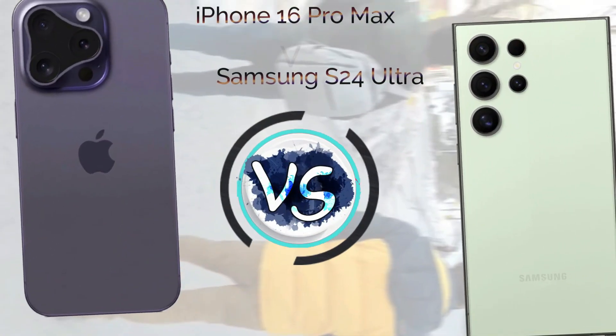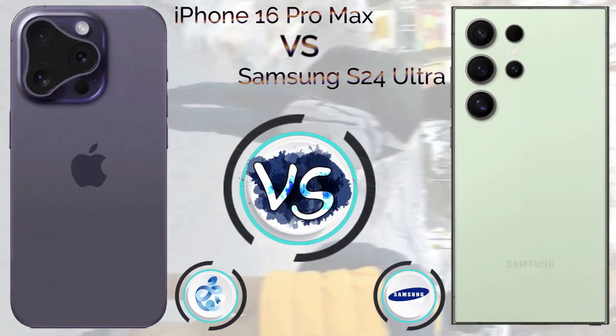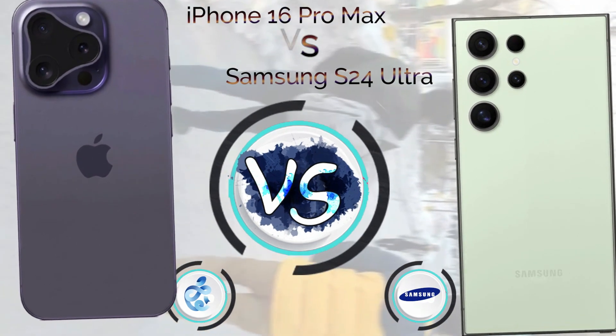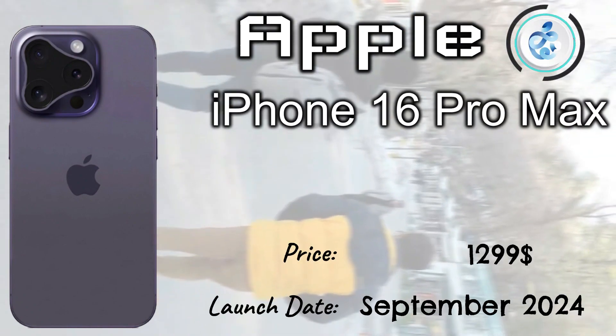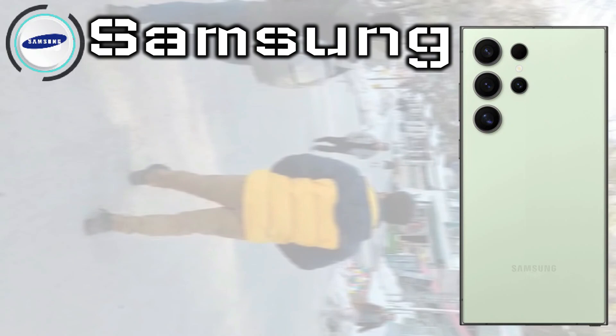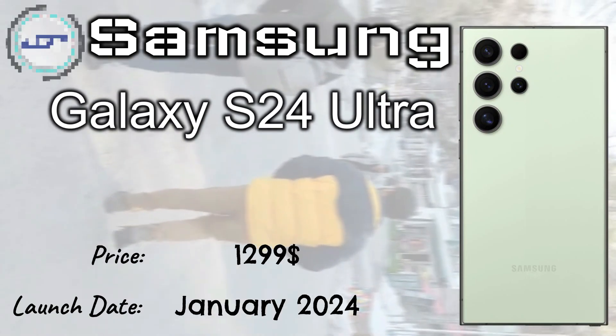Hi guys, in this video it's about iPhone 16 Pro Max vs Samsung Galaxy S24 Ultra. The Apple iPhone 16 Pro Max launched in September 2024 with a price tag of $1,299. The Samsung Galaxy S24 Ultra launched in January 2024 with a price tag of $1,299.